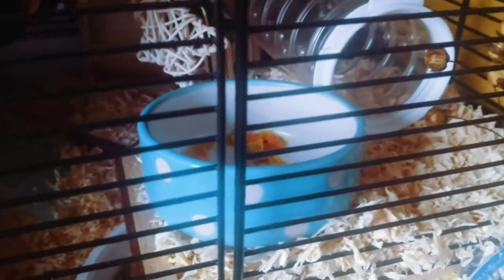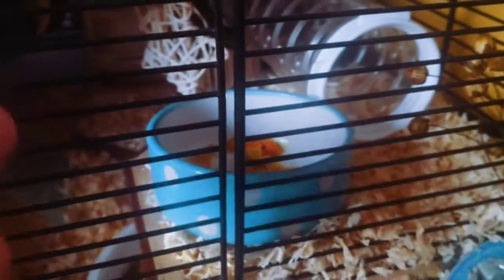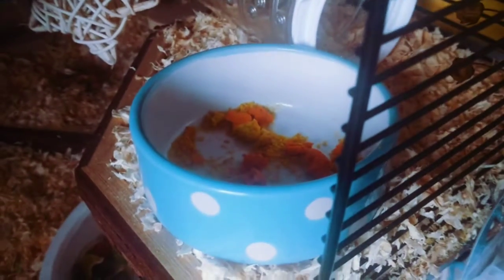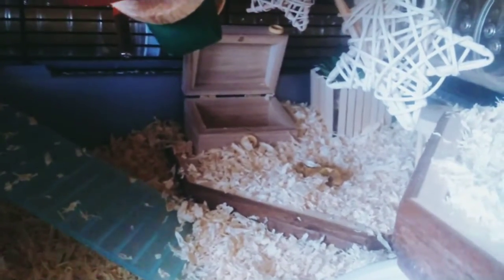Moving on to his treats bowl — I have limited his treats at the moment. I used to fill it up pretty full with treats, but apparently treats from Pets at Home have sugar in them. I couldn't see a sugar listing, so I've had to limit it, unfortunately.